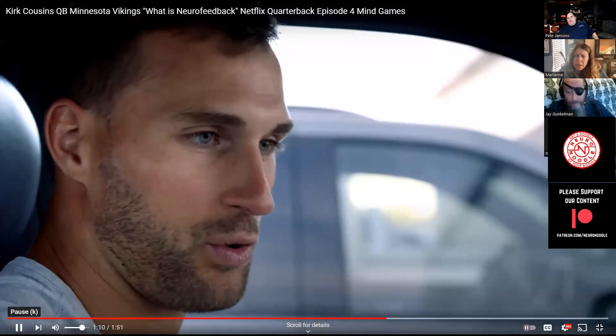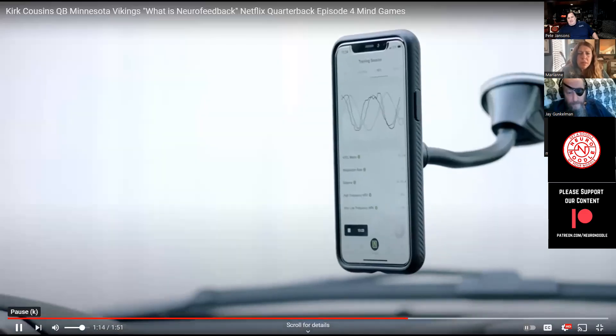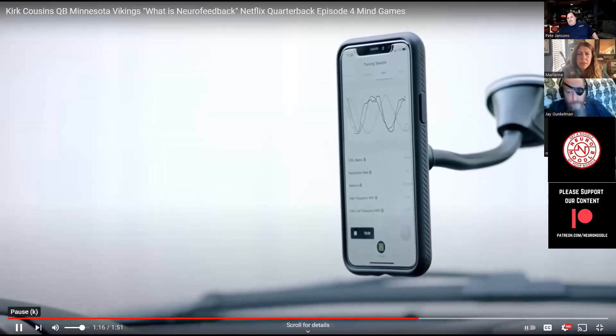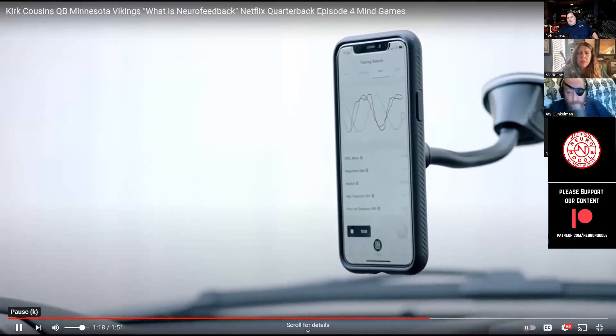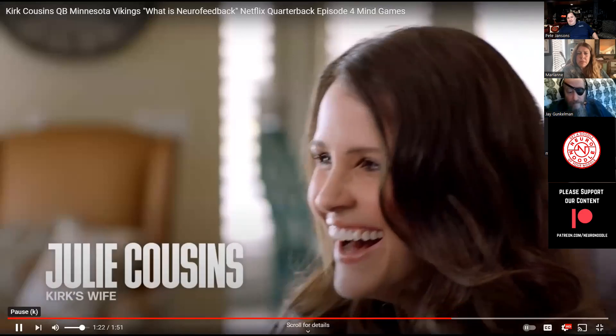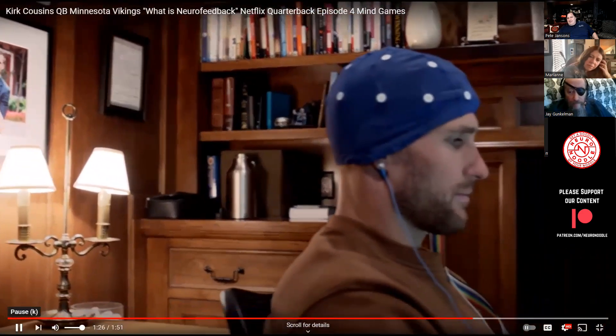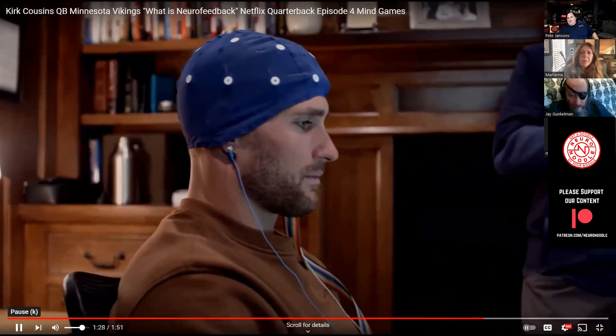But in my position as a quarterback, which is so cerebral and requires so much focus, I think it has a lot of merit. I still remember looking at the map of our brain on a computer together when we were dating. I think everyone should do it, especially athletes, especially quarterbacks, to train your brain to stay calm.